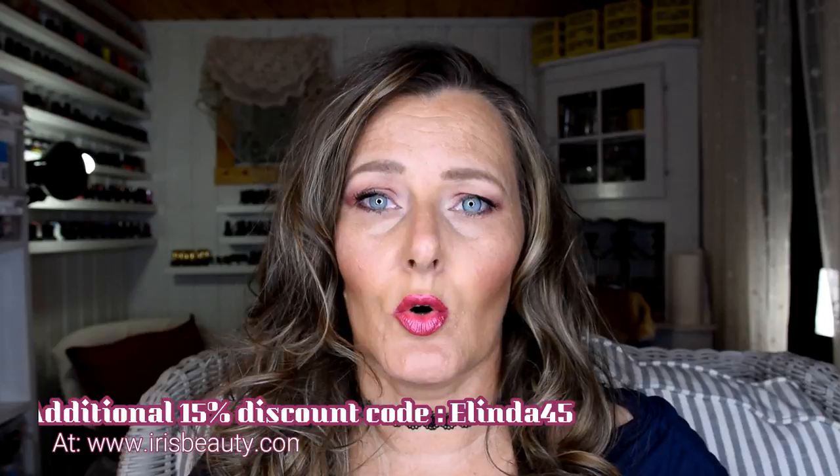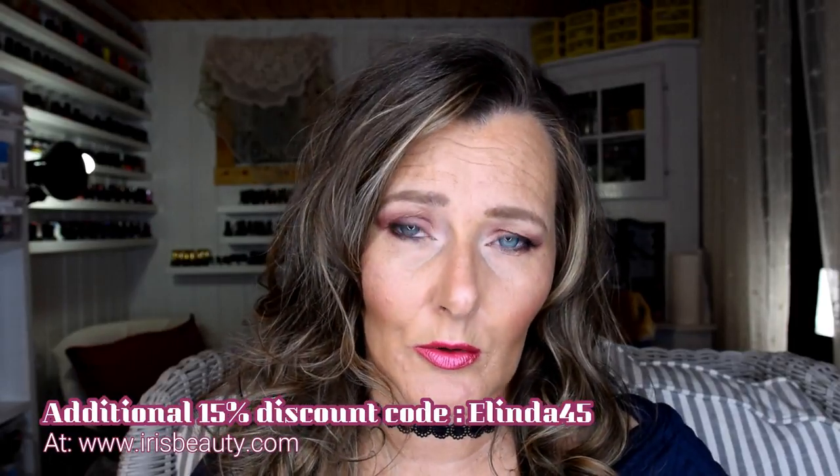Thank you so much to Iris Beauty for sending these products to play with. Use my code — it's an add-on code — so you get 50% plus whatever sale they have going on this summer and often other times. Go check their site; they have a lot of types to choose from, and they also have eyeliner. I just have to apologize for the struggle I gave them and myself.